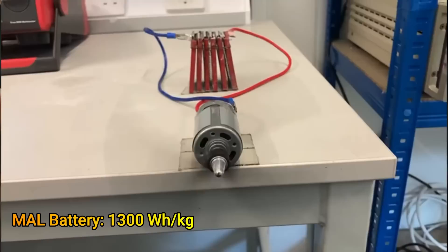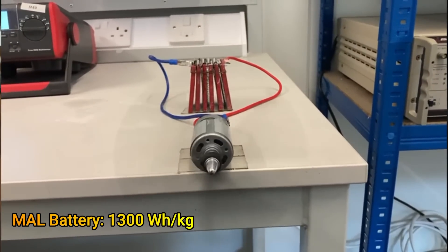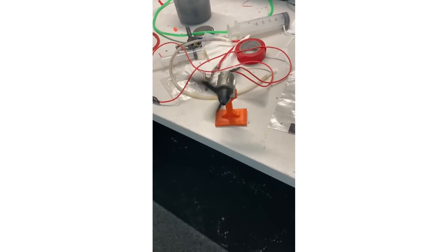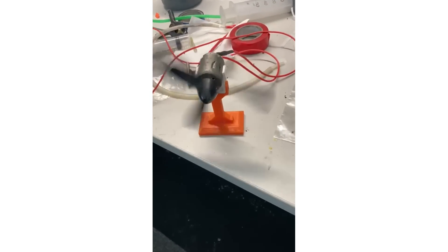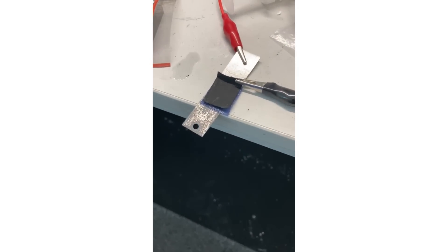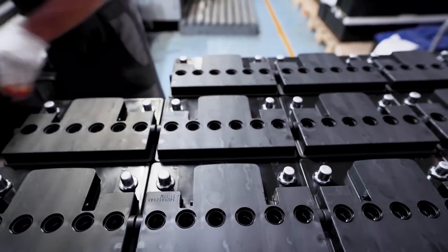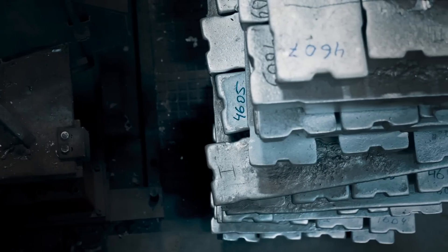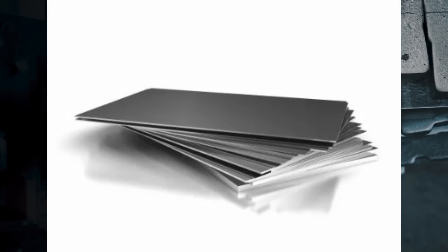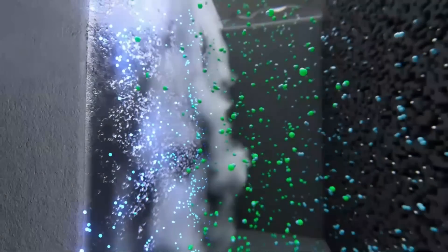The batteries used have an energy density of over 1,300 watt-hour per kilogram, a power density of over 500 watt per kilogram, and a volumetric density of over 700 watt-hour per litre. MAL has also described that by integrating these batteries into the fuselage of the aircraft, the energy-carrying capacity can be increased. The battery is fairly simple in its construction: one third of its weight is aluminium alloy plates acting as the anode, one third is the electrolyte, and the remaining third makes up the structure.